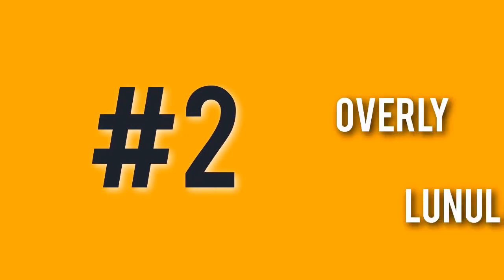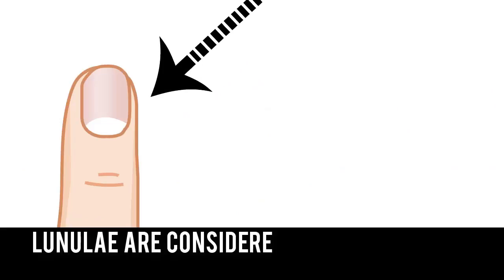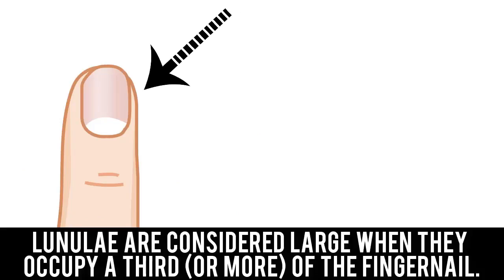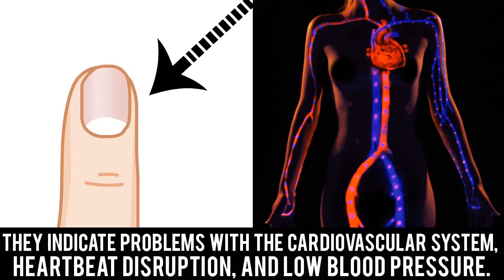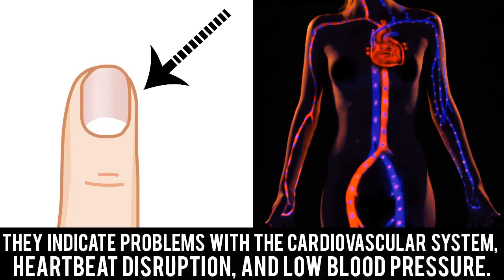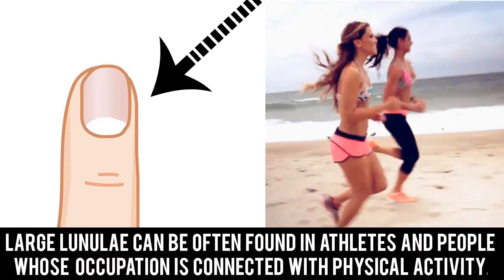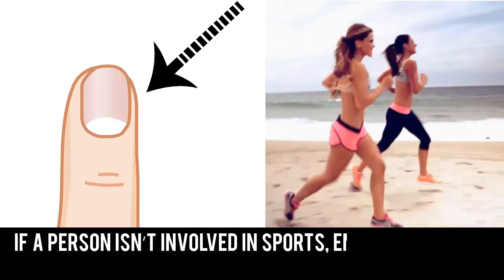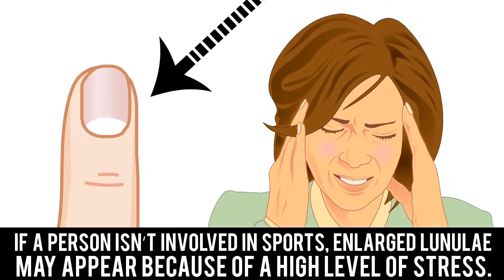Number 2: Overly Large Lineulae. Lineulae are considered large when they occupy a third or more of the fingernail. They indicate problems with the cardiovascular system, heartbeat disruption, and low blood pressure. Large lineulae can often be found in athletes and people whose occupation is connected with physical activity. If a person isn't involved in sports, enlarged lineulae may appear because of a high level of stress.